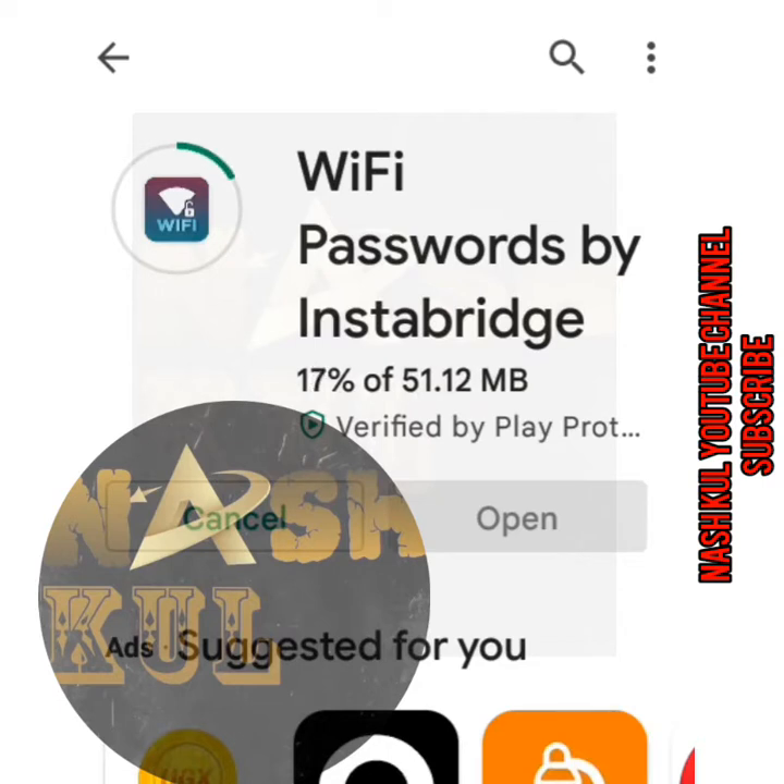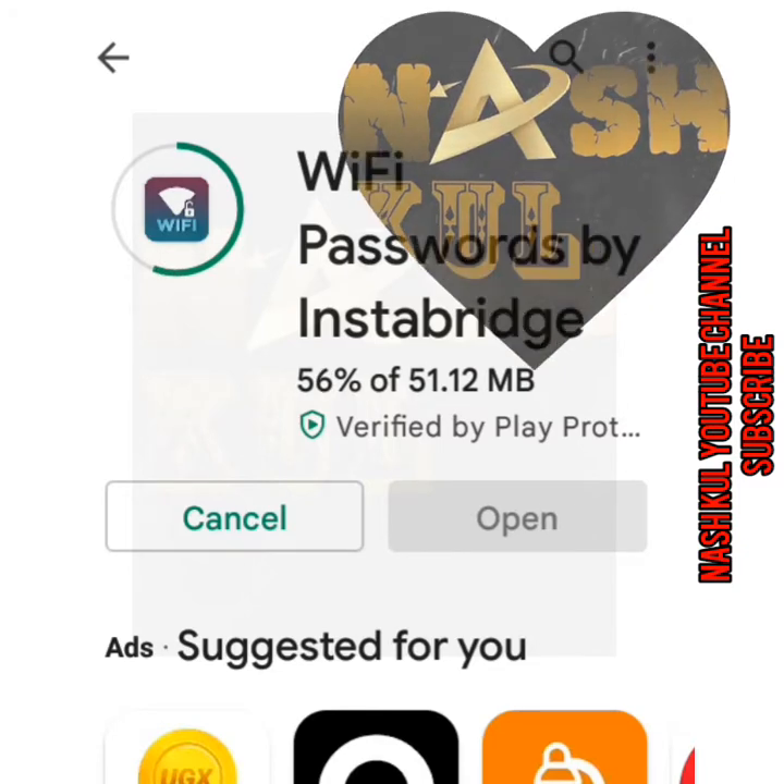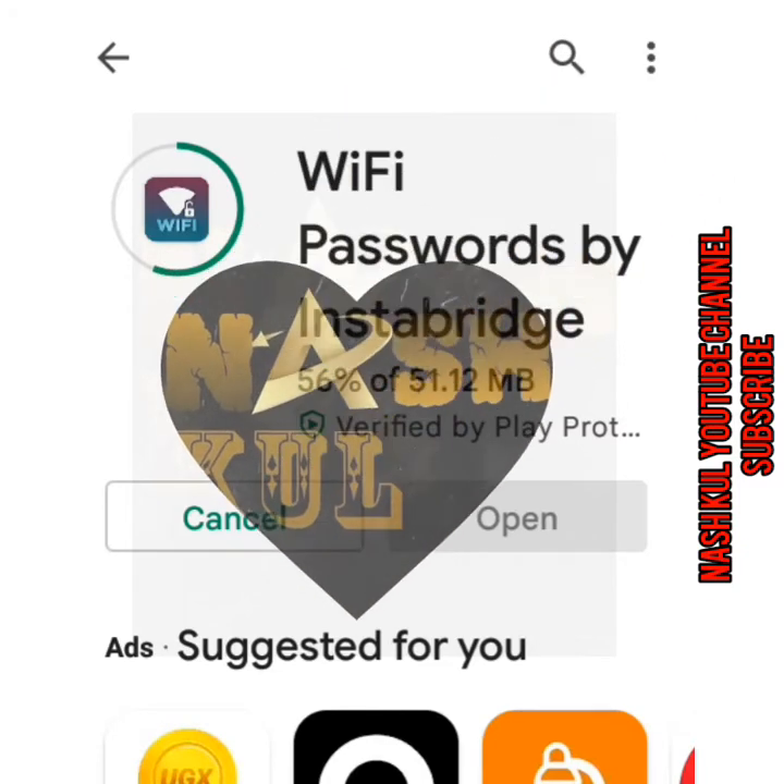Don't forget to subscribe, like, and comment. You can also check us on Facebook, Instagram, Twitter — Nashville Everywhere — and WhatsApp at 0708210026 for any concern or inquiry.